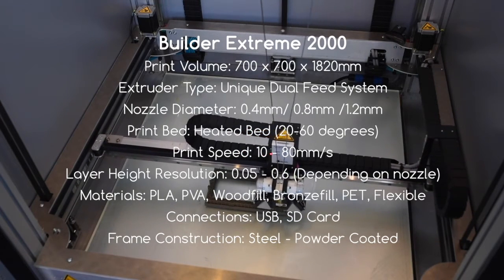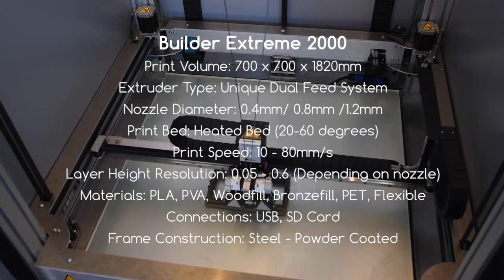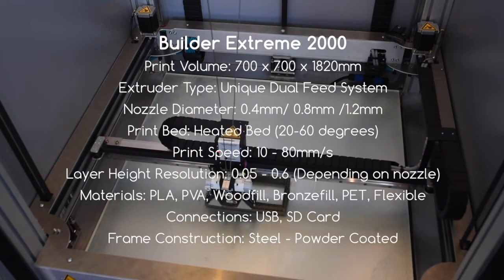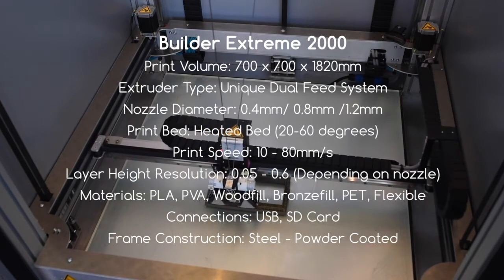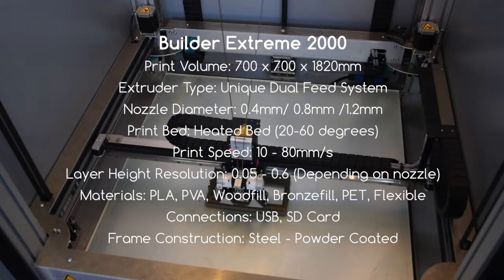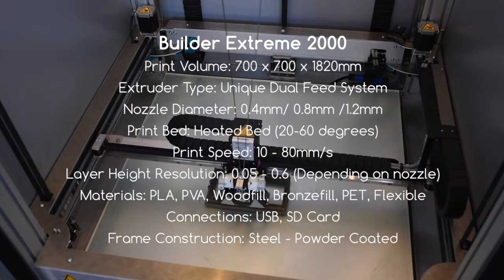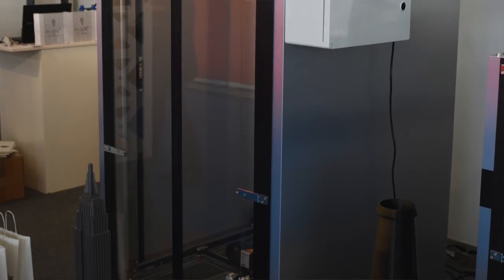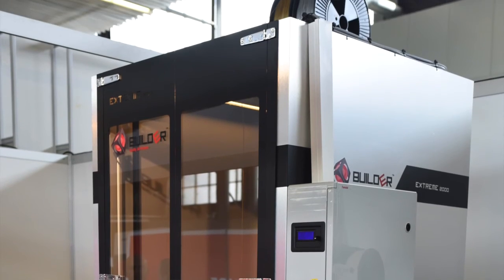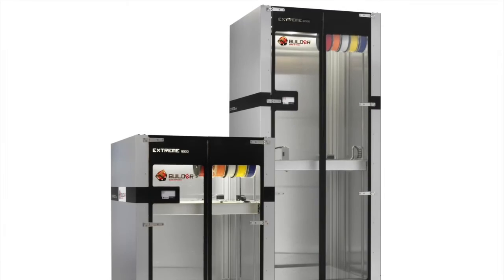The print bed is the same. The print speed can't go quite as fast, but realistically you're not going to be going more than around 60mm per second to get normal quality, so that shouldn't really be a problem. The layer height, resolution, materials, and connection are all the same. The slight difference is that the frame is made from powder-coated steel, as it's a larger machine.